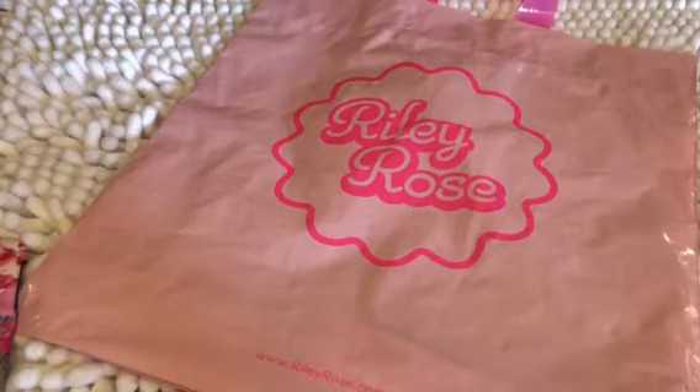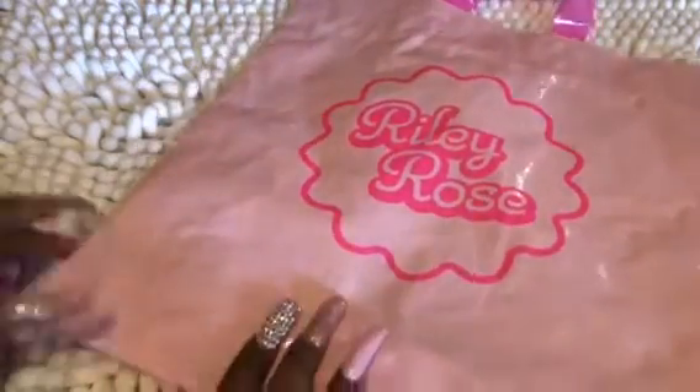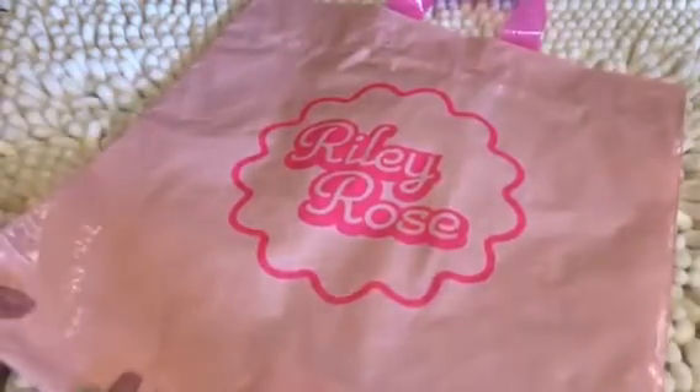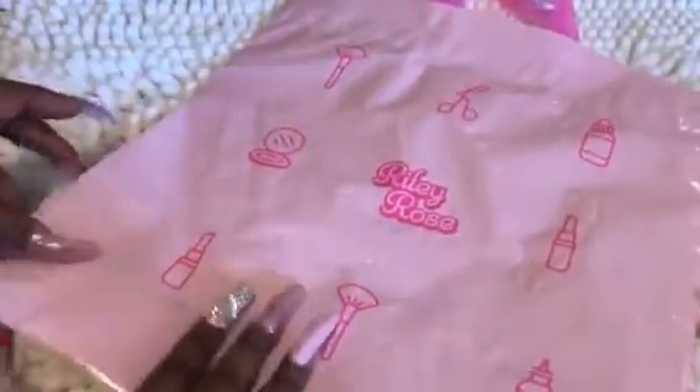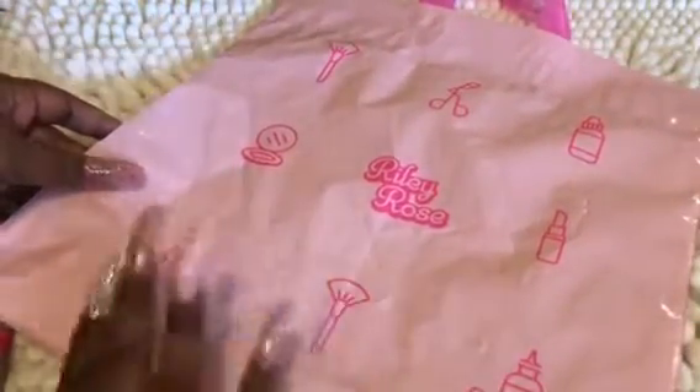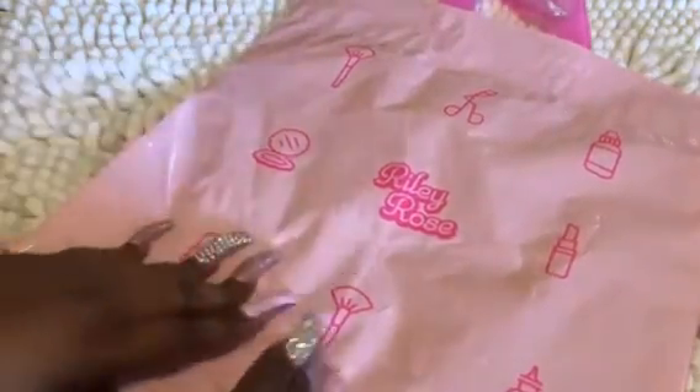We're going to go ahead and get into it. As you can see right here, I have my pink Riley Rose bag — super duper cute. I'll show you the back as well. I love the packaging. Here it says Riley Rose, and then you can see it has the makeup brushes, so it's affiliated with a lot of the things that they sell.